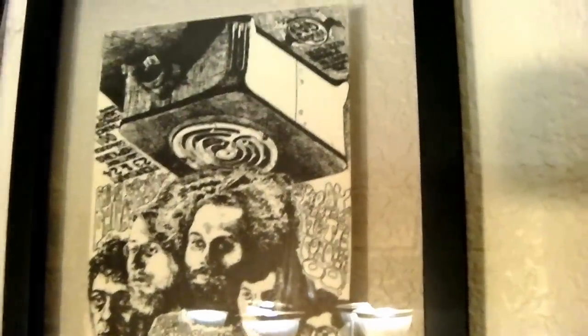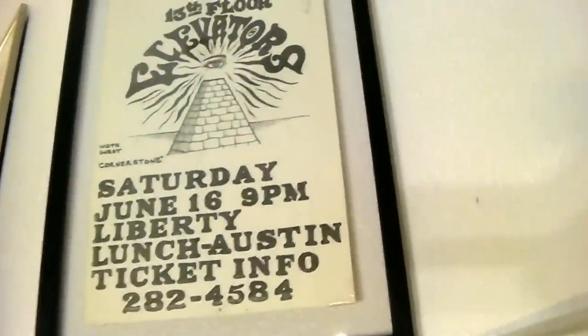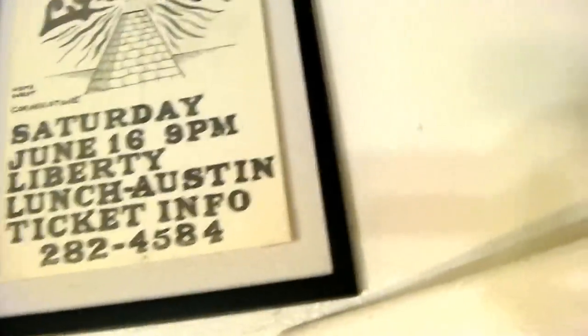Shiva's Vulcan handbill — paper handbill floated between two pieces of glass. Elevators reunion 1984 — my pal Mike Jensen went to that one — floated between two pieces of glass, signed by Roky.